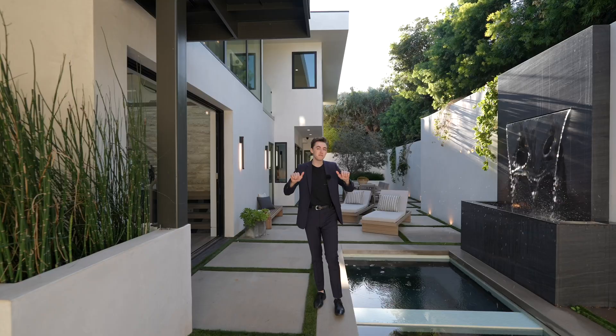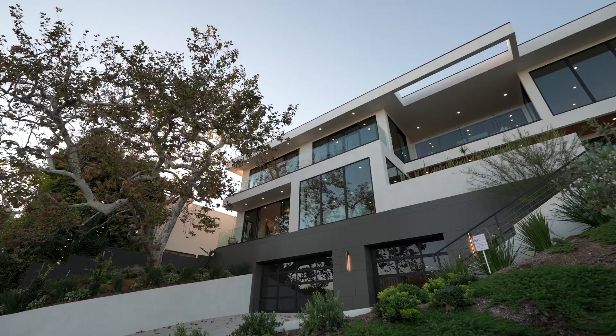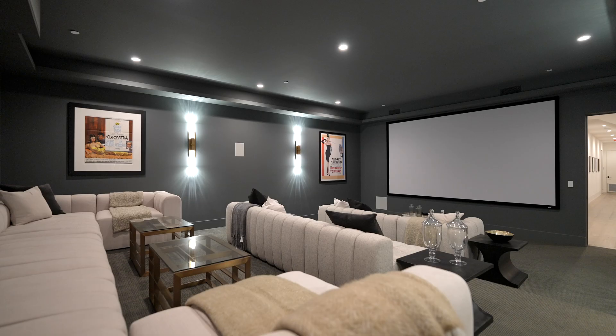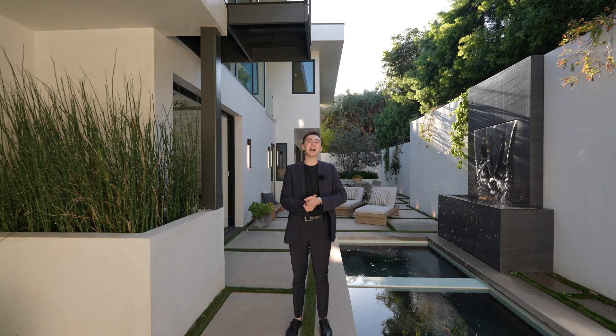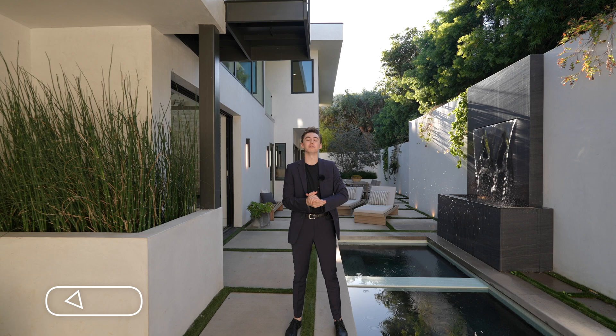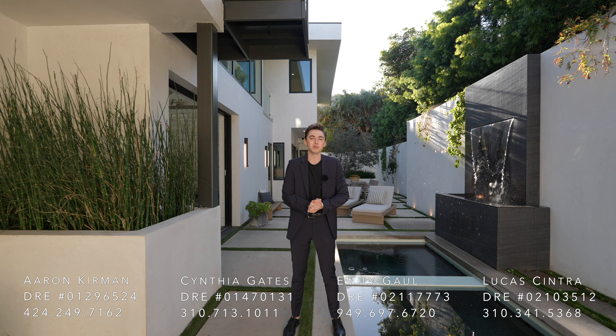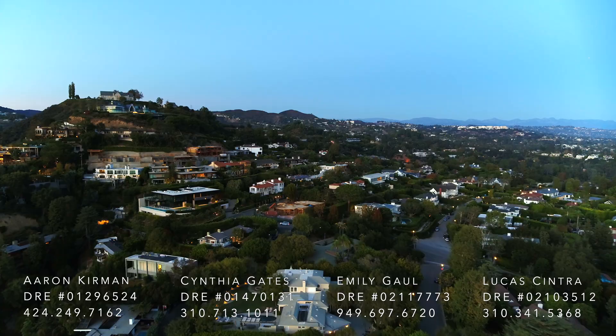This is a $15.5 million Pacific Palisades modern mansion with remarkable ocean views, a private movie theater, elevator access, and so many other features. We're about to tour this entire home right now. Make sure to like, subscribe, and comment down below. Huge thank you to all of the realtors involved with this listing. Now let's get started.